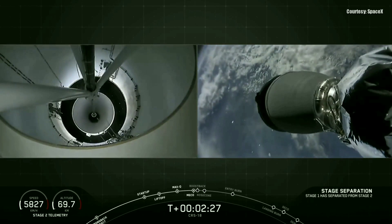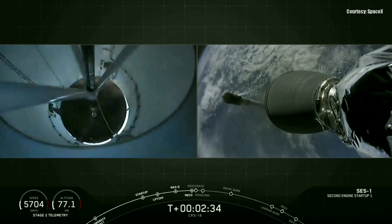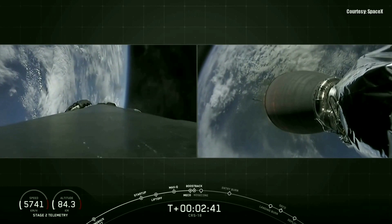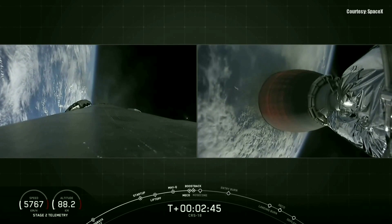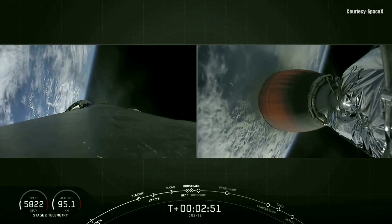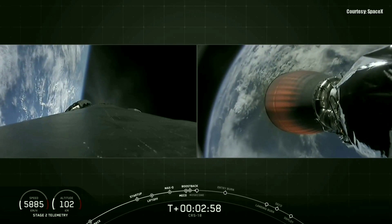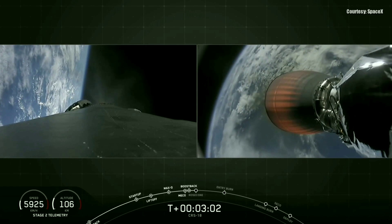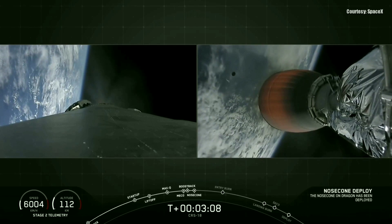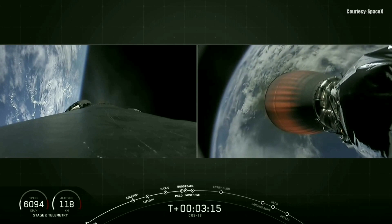MECO, stage separation, second engine start, and then stage one boost back start. And you can hear the cheers behind me. You're looking at a successful start of the Merlin vacuum engine on your right screen, and the boost back maneuver on your left-hand screen of the first stage. Shortly here we should have nose cone deploy off of Dragon, and we may be able to see that on the right-hand screen. And there goes the nose cone — we no longer need it now that we're out of the dense parts of the Earth's atmosphere.